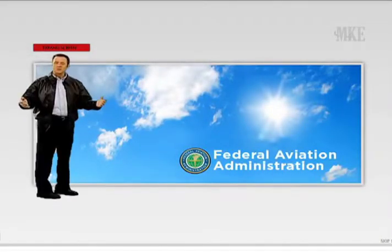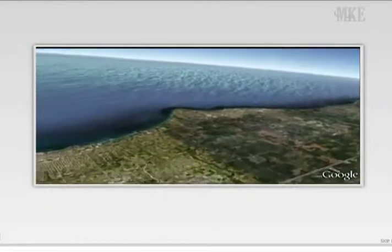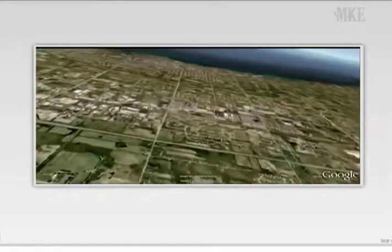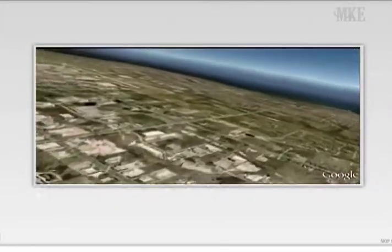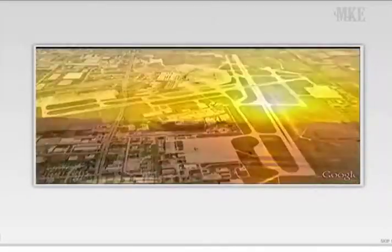Hi, and welcome to the General Mitchell International Airport Flight Crew Briefing. General Mitchell International Airport supports many types of operations, including air carrier, military, general aviation, corporate, and air cargo.